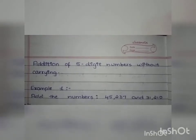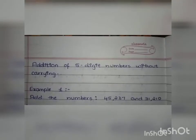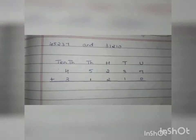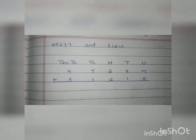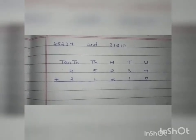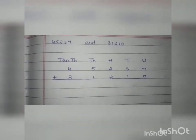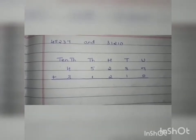We will go through example 1 — that is, add the numbers 45,237 and 31,210. Before adding the two numbers we should write them according to their place values. So let us write the place values, then the numbers along with the plus sign. The place values from the right are: units (U), tens (T), hundreds (H), thousands (Th), and ten-thousands. I have written the given question under the place values.